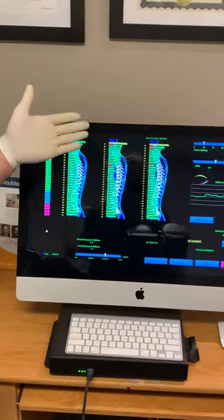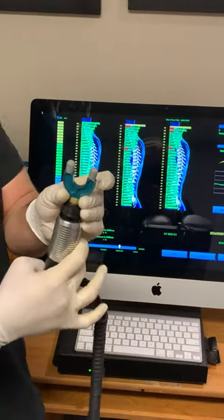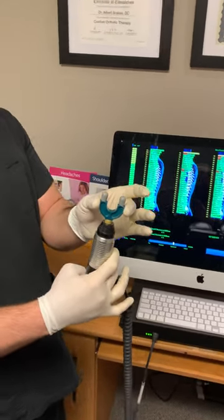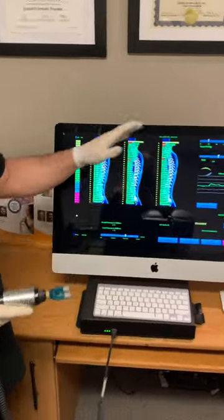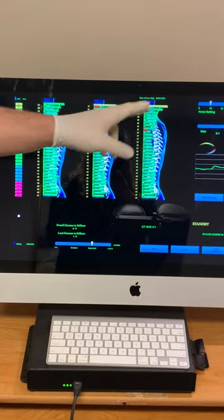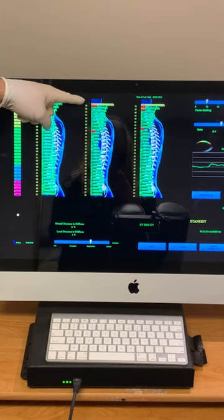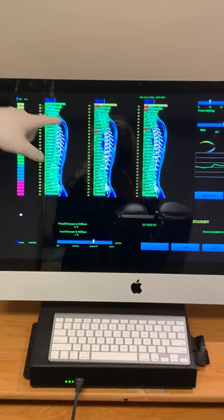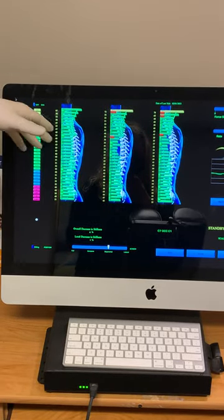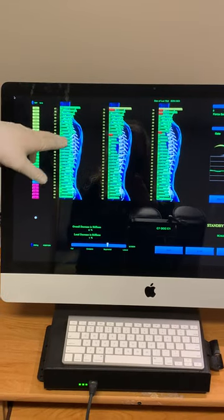Hi, I'm Dr. Macareta. So this is an example of a scan that we would do on a typical day. We use this two-pronged machine right here — it scans your back as well as treats your back at the same time. What you're looking at on the screen is the initial scan from the last treatment, the initial scan from today so you can compare the two, and the final scan of today, which we did about five minutes ago.